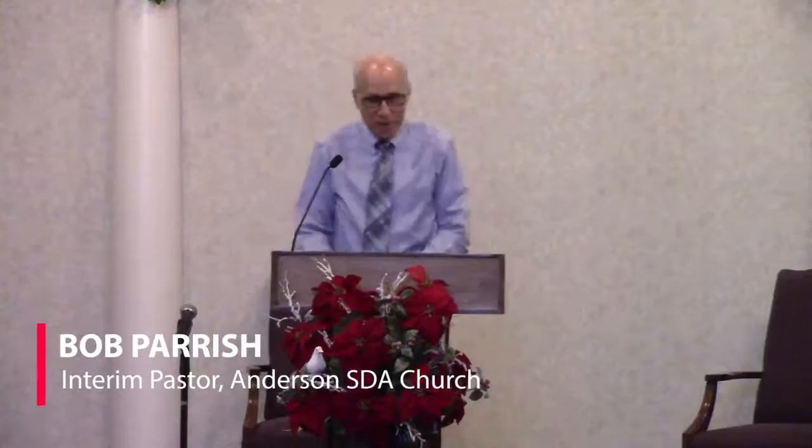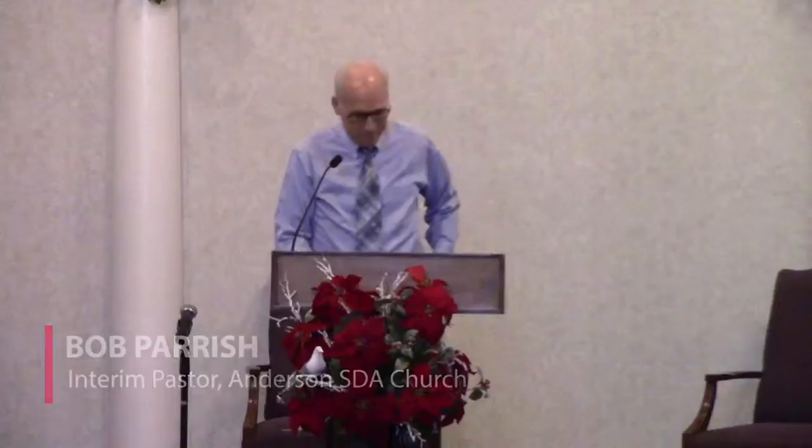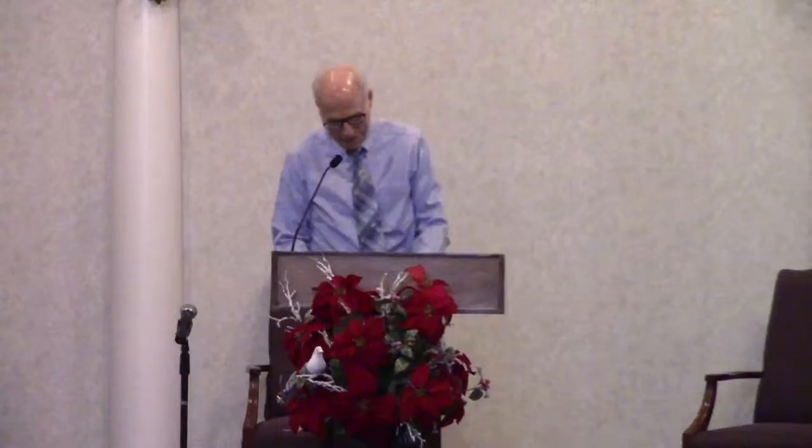Well, it is time for the children's story, and I would like to share with you a few things about a little animal that God has created. I believe we have a picture of that little animal that we can put up on the screen. It's the aphid. You all love aphids? Well, maybe you will love them more after you hear a little bit about them.